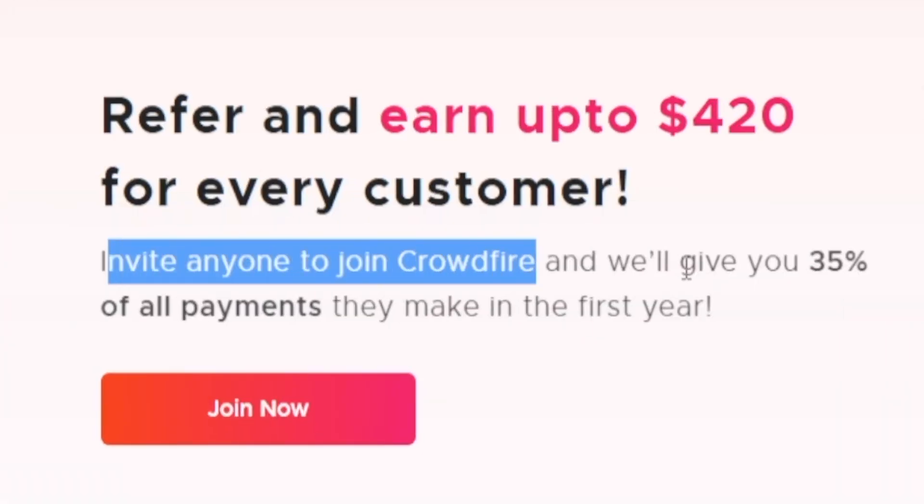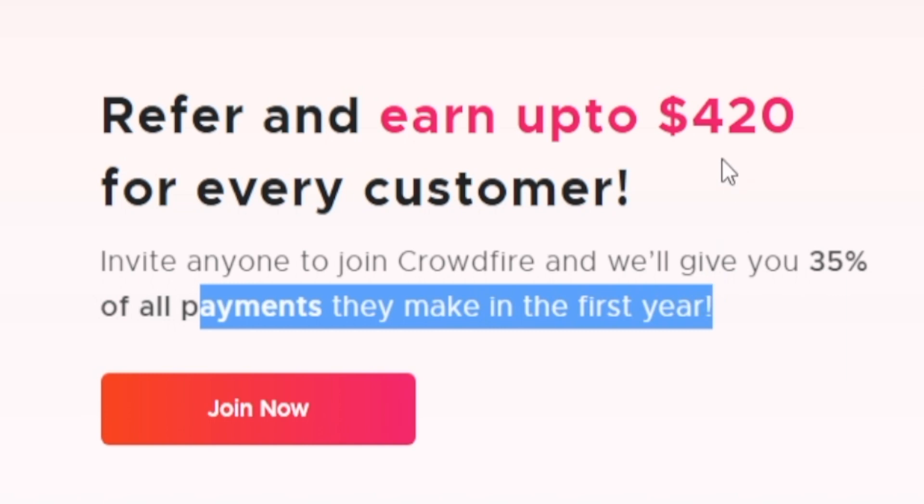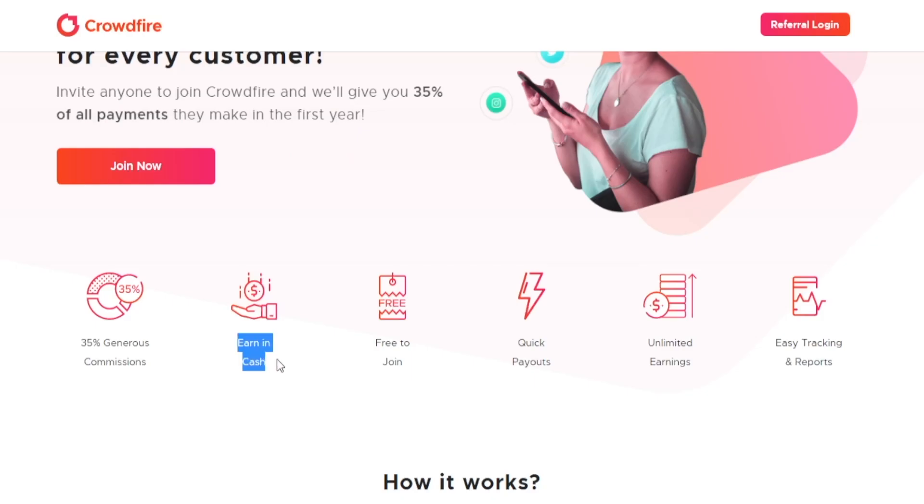Invite anyone to join Crowdfire and they're going to give you a straight 35% commission of all payments they make in the first year — that's an extra $420 per client. On top of that, the earnings will be done in cash, it's free to join, they will facilitate quick payouts, unlimited earnings, and easy tracking and reports. I'm about to provide you with some free sources of traffic you can make use of right now, without paying for ads, without having any previous experience in affiliate marketing.